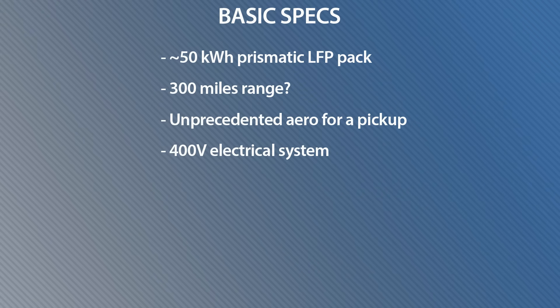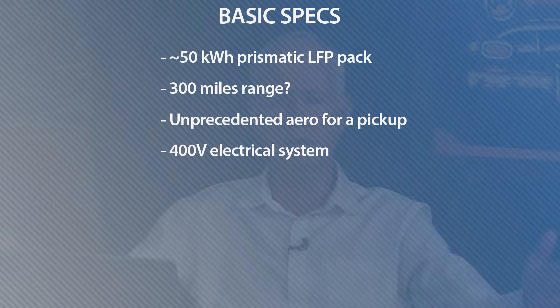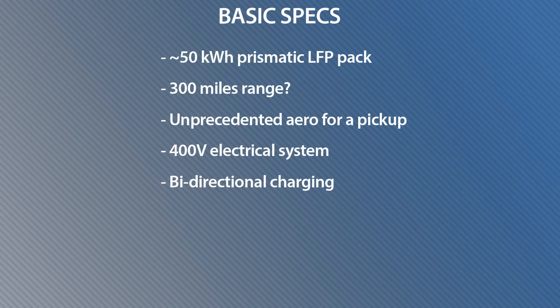A small battery also means faster charging time, and that addresses any worries about charging time anxiety. It's going to have a 400-volt system. People are going to ask why they didn't go with 800 volt — well, the number of 800-volt fast DC chargers in the United States right now is like 1% or 2% of all the chargers out there. So why come out with an affordable vehicle with a more expensive 800-volt system when people won't get the benefits? That's why they went with 400 volt. It's also going to have bi-directional charging, so when a big storm hits your neighborhood and the power goes out, you'll keep your house running with this thing.